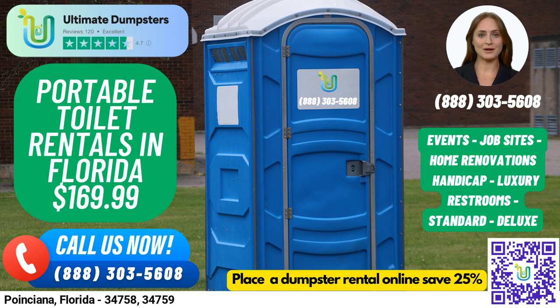Now, to place your order, you can either call Ultimate Dumpsters or use the QR code in the video to place your order online. And don't forget, our current platform is offering 25% off dumpster rental orders when you place your order online.